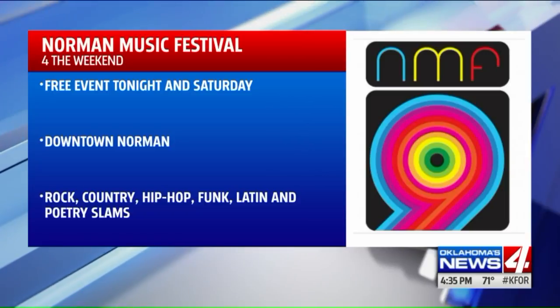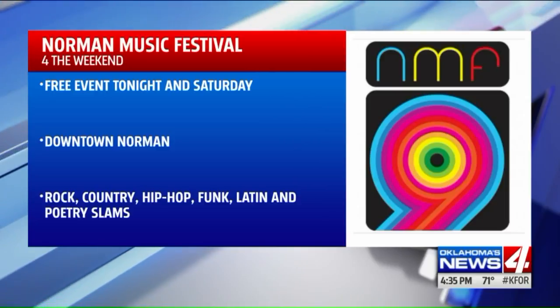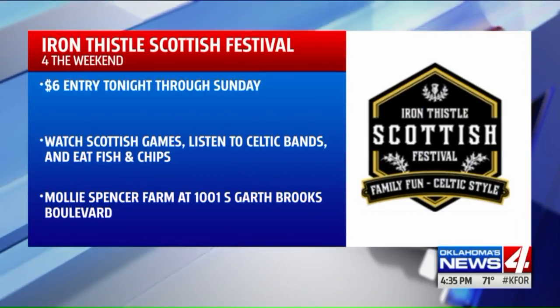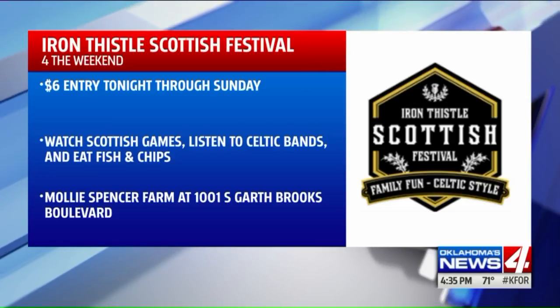The Norman Music Festival is a free three-day independent music festival in the downtown Norman area. There are concerts tonight, and tomorrow there's a full-blown festival atmosphere with outdoor stages and everything. My brother-in-law is the lead singer of Clip Springer and he will be playing there. His name is Ty Cam — he's bald, you can't miss him. You've got to go check him out.